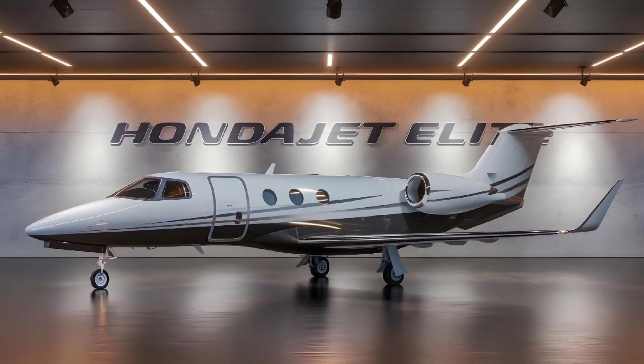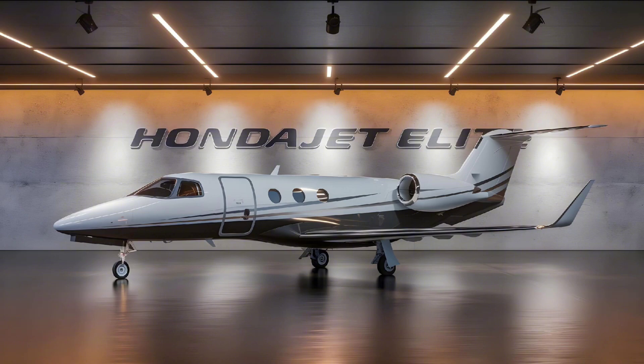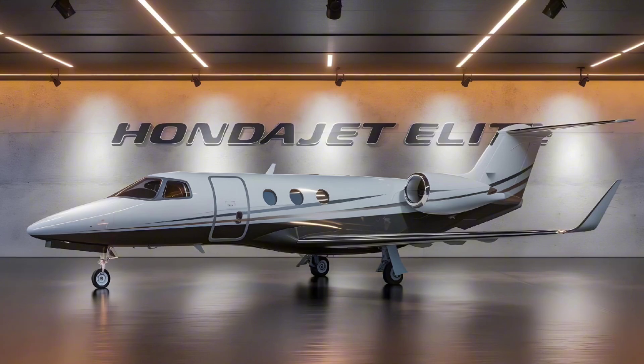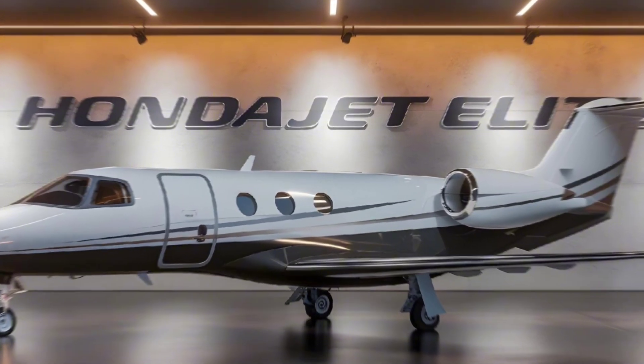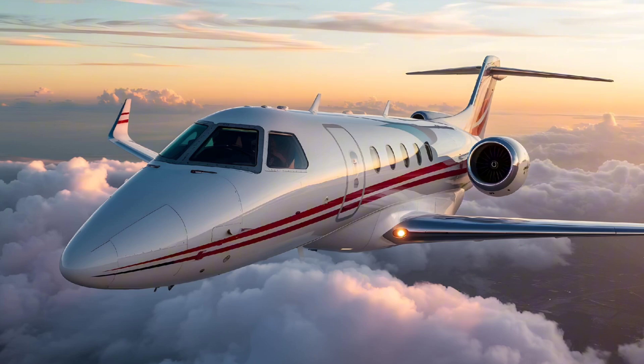In today's review on AutoSpecs, we're diving into the HondaJet Elite, a revolutionary light jet that redefines the private aviation experience. Honda, renowned for its innovation in the automotive world, brings its engineering prowess to the skies with this sleek, compact, yet incredibly advanced jet.